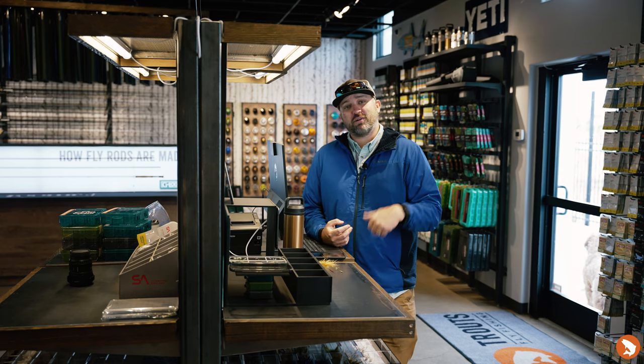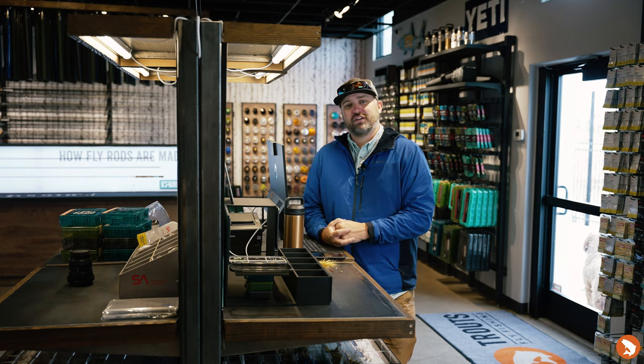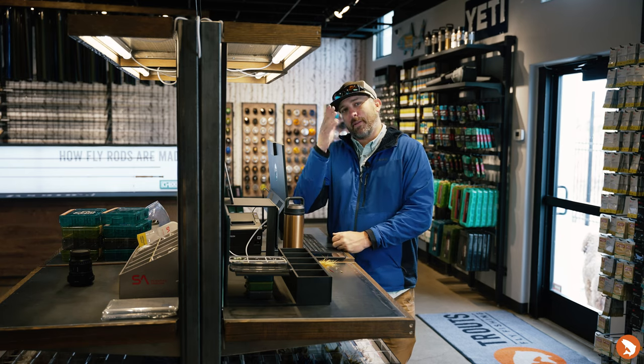That's bugs, flows, and weather. Appreciate you guys tuning in — we'll see you around here in the shop, up in the Frisco shop, maybe on the water. Appreciate you guys tuning in, bye!